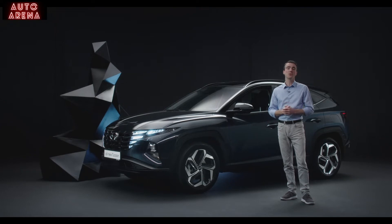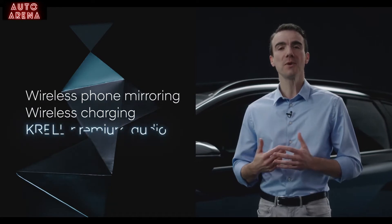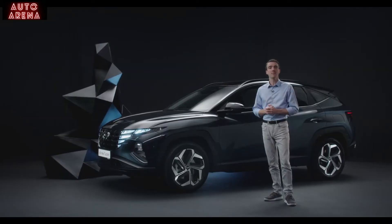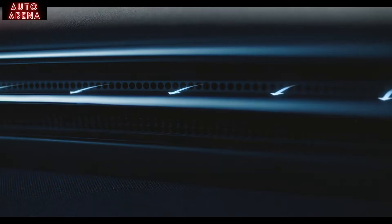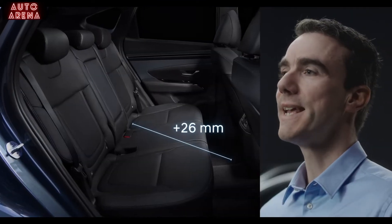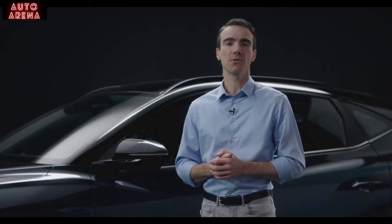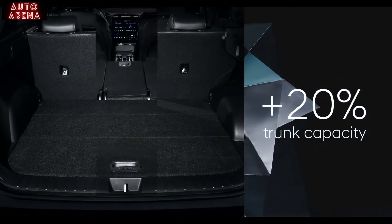The Tucson also comes with wireless phone mirroring and a wireless charging pad. The premium sound system by Krell provides an enhanced listening experience. For the first time in a Hyundai vehicle, it features hidden air vents with multi-air mode technology, creating an indirect airflow for improved comfort. The increased exterior dimensions are also noticeable inside — rear passengers can enjoy even more legroom, and the boot space has also become more generous.